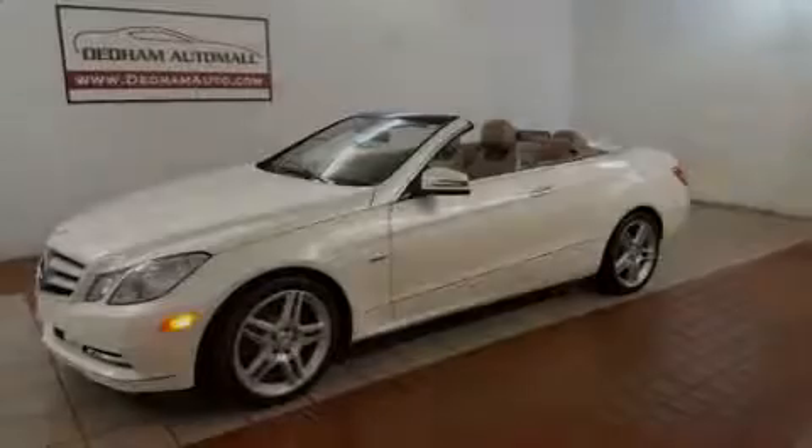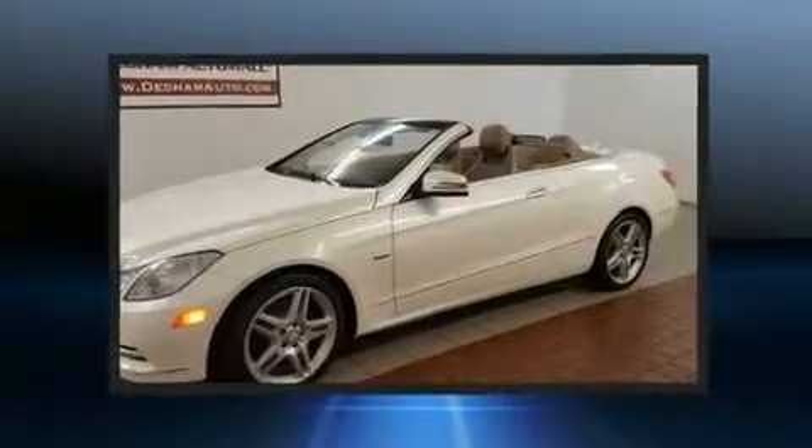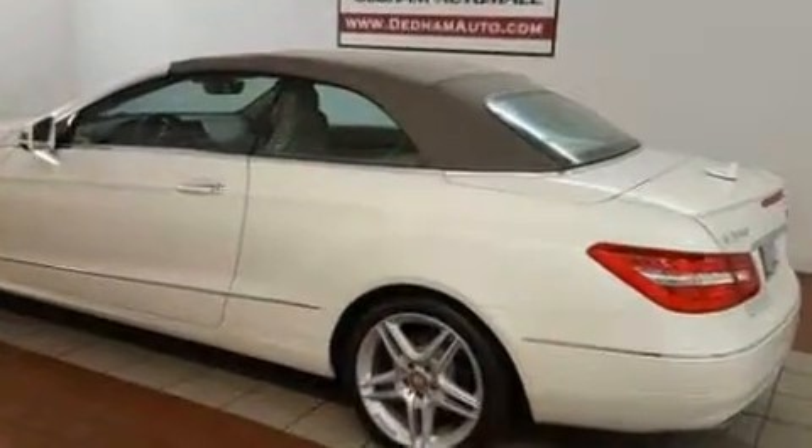Introducing the 2012 Mercedes-Benz E-Class. With less than 40,000 miles on the odometer, this vehicle is constructed with a discerning driver in mind. It features an automatic transmission, rear-wheel drive, and a 3.5-liter six-cylinder engine.